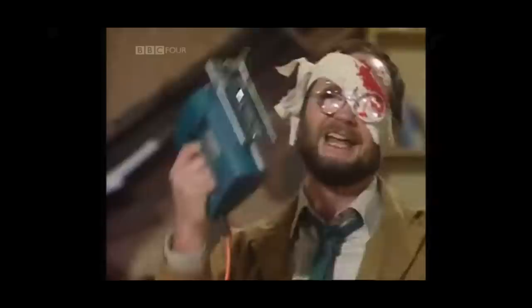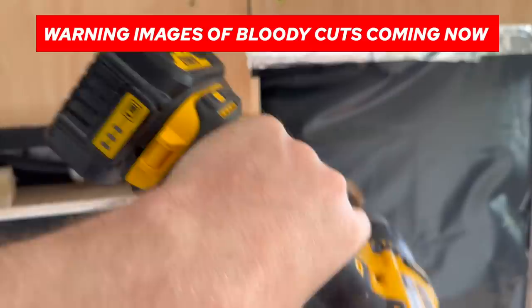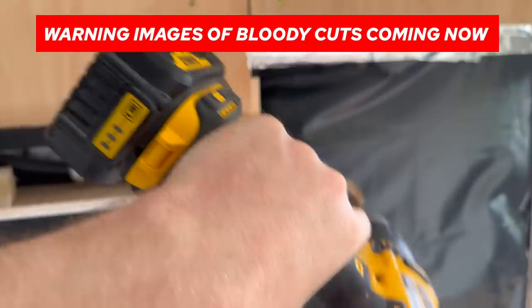Whilst I was installing the conduit I had a little bit of an accident - I cut my face. It's just a small wound, it looked a lot worse than it does now. I cut my eyebrow and cut my nose. I was cutting a hole through here with my drill and it got caught, swung around, and that part of the drill hit me in the face and the nose. It's probably going to have to go to A&E to get it stitched up.